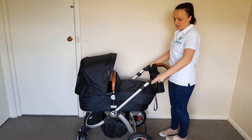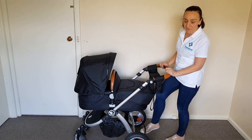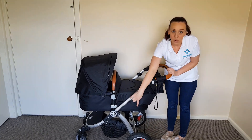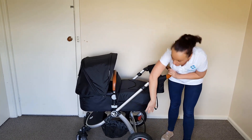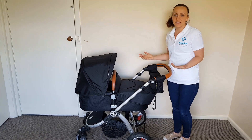I'm 163 centimeters tall and I find the middle setting is right for me. It has a really easy to use foot brake. The basket is quite accessible even with the bassinet on — you can still get a bag in and out of that space. Otherwise it's just a really easy pram to use.